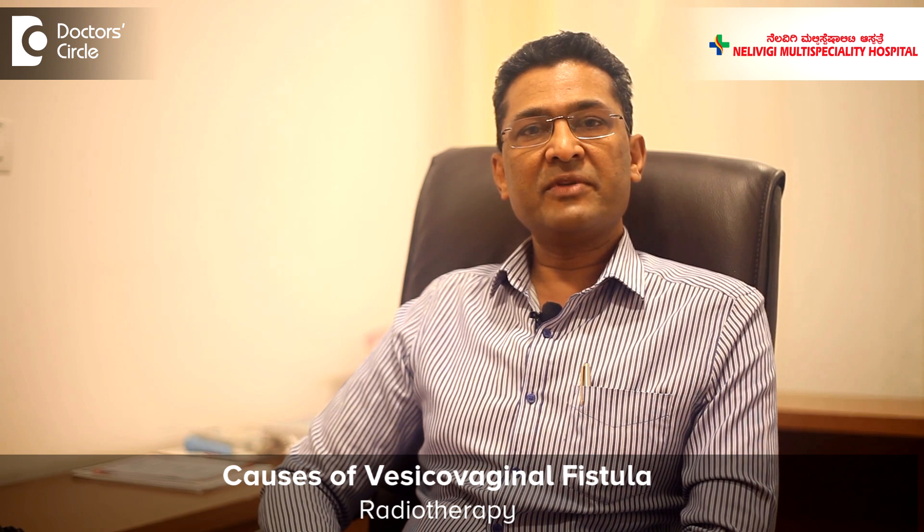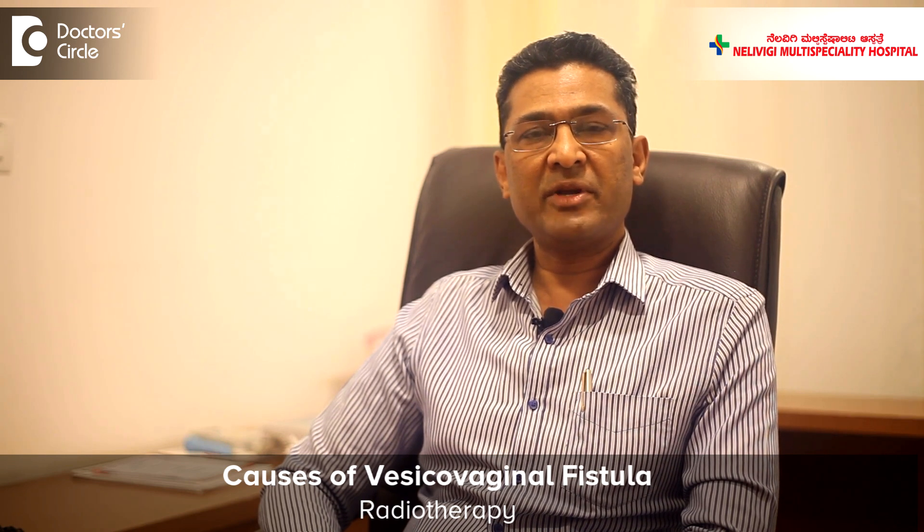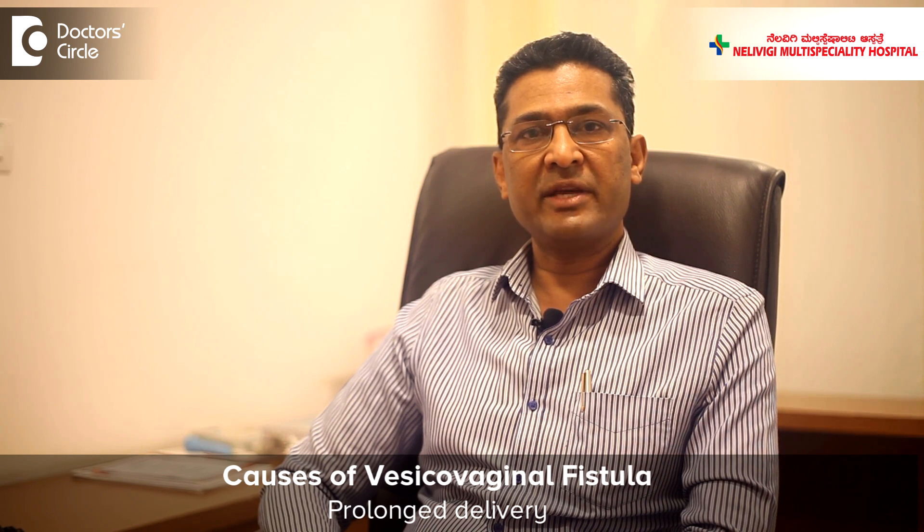There are other causes of Vesico-Vaginal Fistula. One of them is radiotherapy, which is given when there is a cancer anywhere in the pelvis, and this can result in a hole between the vagina and the urinary bladder. Another distressing cause is a prolonged delivery or obstructed labor. Fortunately, this is very rare nowadays because no woman is allowed to have obstructed labor — she undergoes caesarean section if the delivery is very slow or prolonged.